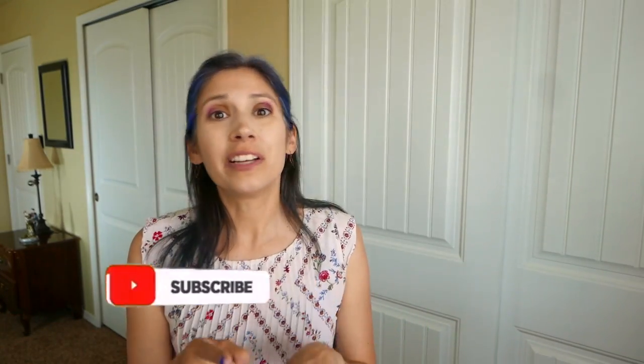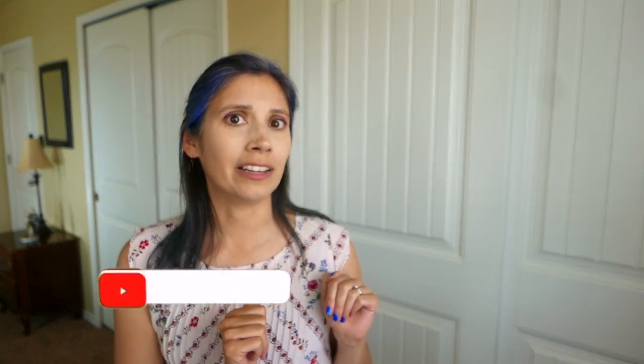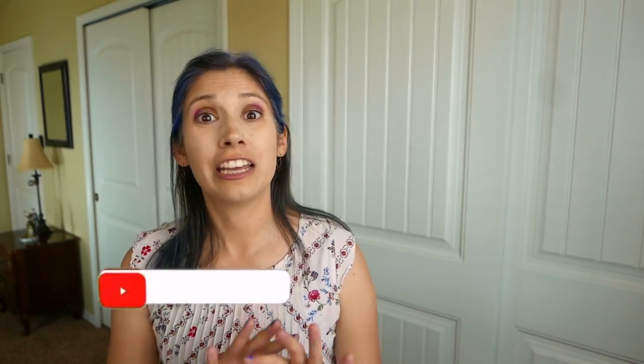If you could take a second, please click the like button if you enjoyed this video. And if you didn't like it, let me know in the comments what I could have done to make it better. Please make sure you've hit the subscribe button so you'll never miss any of my future videos. And if you've missed any of my past videos, you can click right over here to get caught up. Thank you so much for watching.